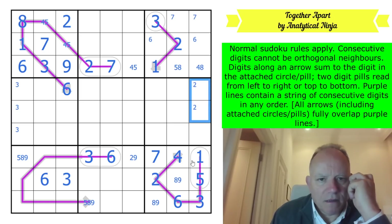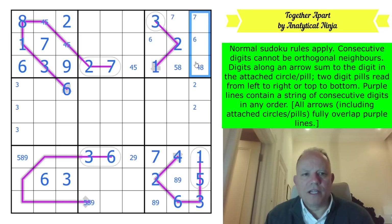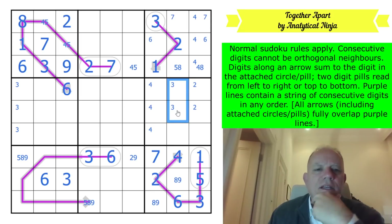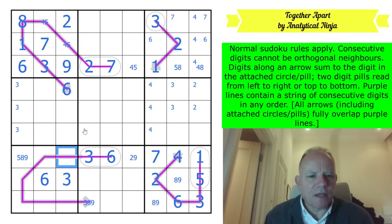Two is in one of those cells - can't be next to one. Four can't be there by the rule, or there by Sudoku, so it's in one of these three. Three is in one of those two - can't be next to four. This is five or eight by Sudoku only. Seven, three, six, four, one - can't be five because of the six, so it's two, eight, or nine.